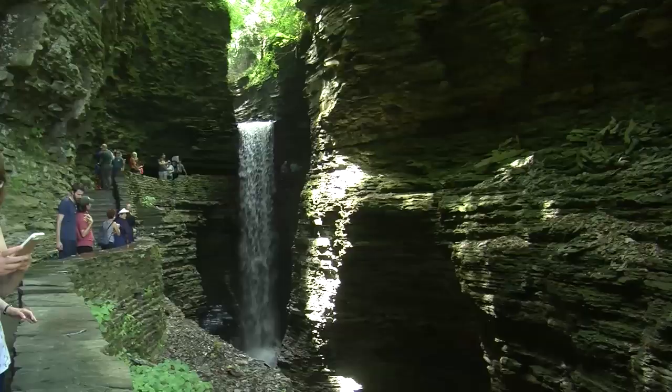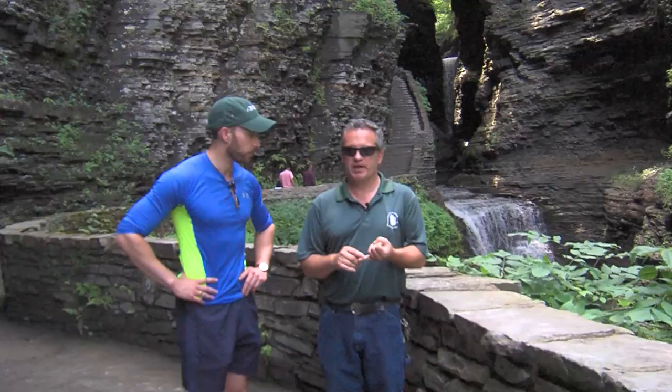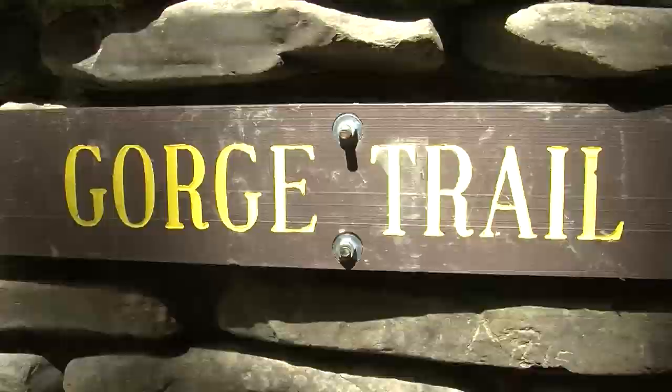Now we're at Cavern Cascade. Cavern Cascade is so unique and exciting every time you come up here. There's a waterfall — not just any of the 19 waterfalls — but one that you can walk behind. You can reach out and touch the water as you walk behind it. It also leads into a cavernous tunnel where temperatures can be about 15 degrees cooler than down in the parking areas. And it has a very narrow bridge walking that brings you under the canopy of falls. Truly a favorite spot for many people who come here.